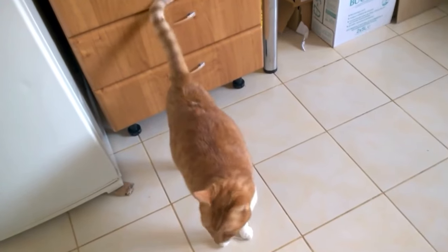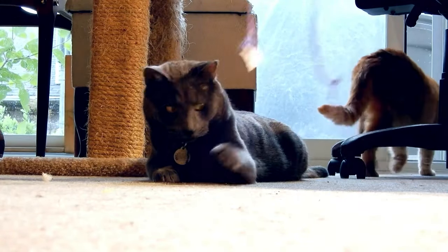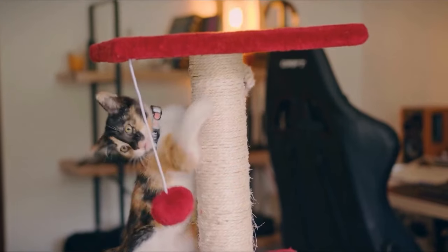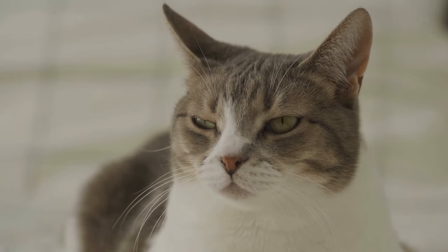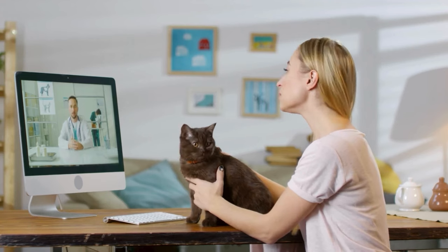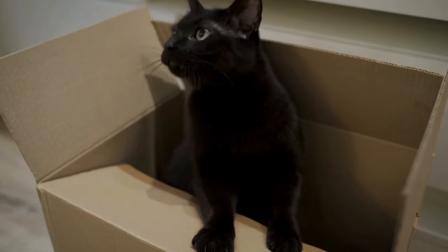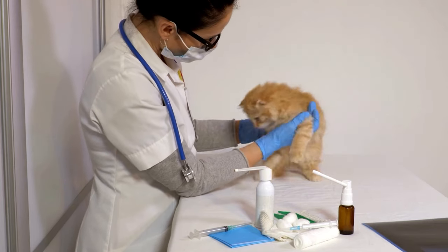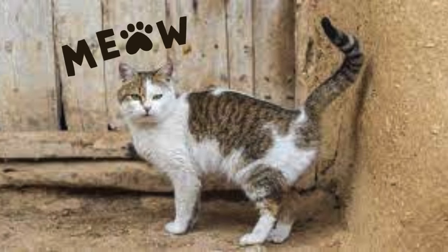8. Tail Quiver. When a cat's tail trembles slightly, it could indicate a mix of emotions — a sign of excitement, anticipation, or even a touch of nervousness. This quivering action can occur in various situations, from being excited about mealtime to anticipating a play session, and sometimes it could also signal a bit of anxiety or uncertainty. Here's where it gets interesting: that tail quiver isn't always about emotions. Sometimes it's about marking territory. You might spot this action when your unspayed or unneutered cat decides to mark its turf with a spritz of urine, backing up to a vertical surface like a tiny graffiti artist.